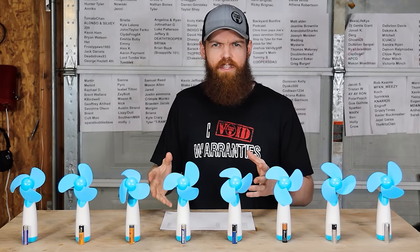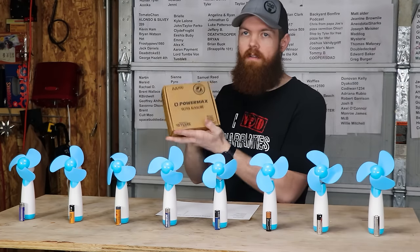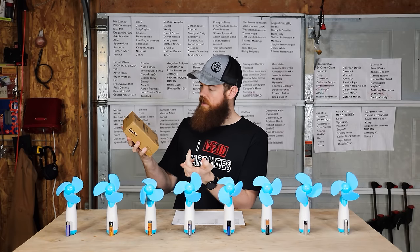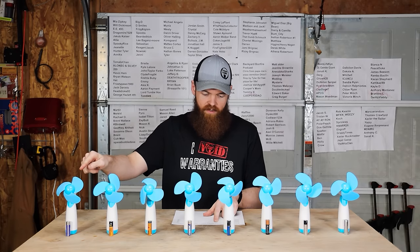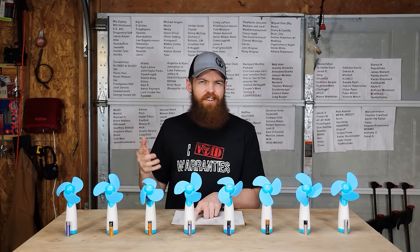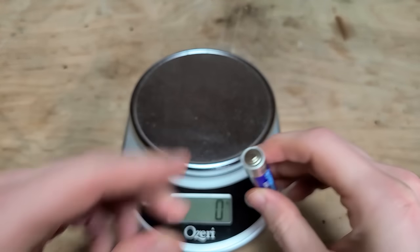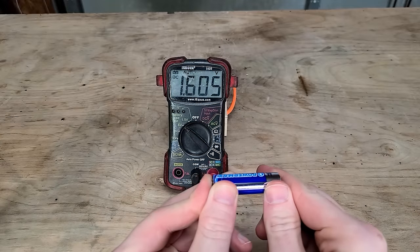So let's talk about the batteries and go over some specs. The first batteries are Powermax — ultra alkaline, guaranteed for 10 years in storage. The Powermax were 21 cents per battery. I also weighed all the batteries just out of curiosity. Powermax was 23 grams and the starting voltage was 1.605 volts.